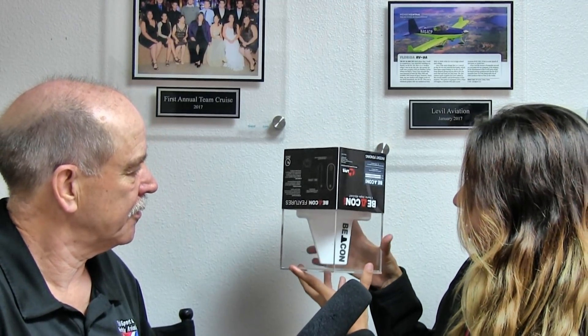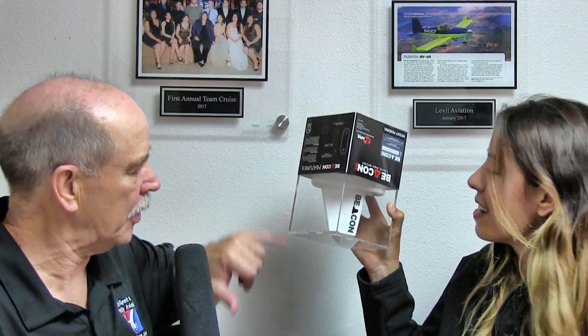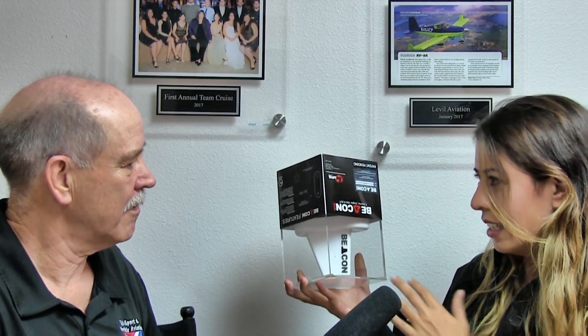ADS-B is a little complicated in the sense that it has multiple components — you need a GPS, an antenna, the ADS-B out unit, and a pressure system for your altitude. You also need to know the transponder squawk code, and all those things. So what we did is put everything on the antenna, since you have to install an antenna anyway. We put all the electronics inside the antenna, we put the GPS inside the antenna, and we put a pressure source inside as well. Because the Beacon is outside, we have access to static pressure through a tiny pinhole — right in the middle of that little rudder fin. That gets the static pressure, so during installation you don't have to plumb anything into your system, which saves a lot of installation time.